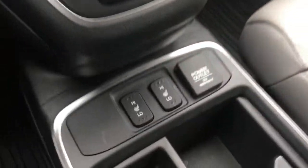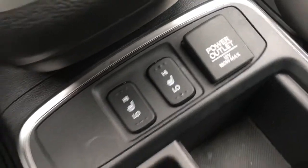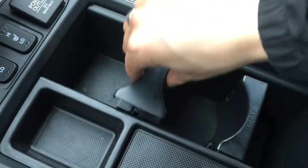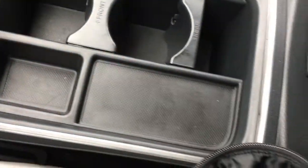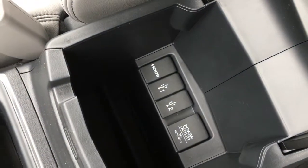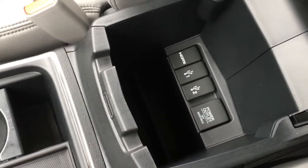Down below is your gear shifter, and we also have heated seats for driver and front passenger as well as a 12 volt power outlet. Two adjustable cup holders beside me, a tray for storage, and a sliding armrest. Inside we have an HDMI port, two USB ports, a 12 volt power outlet, and lots of storage space.